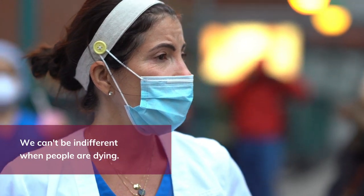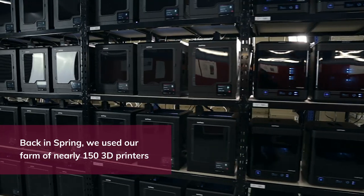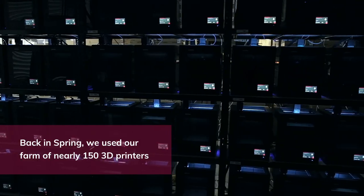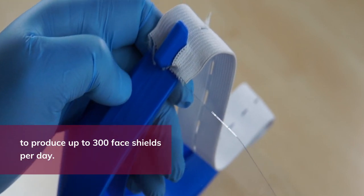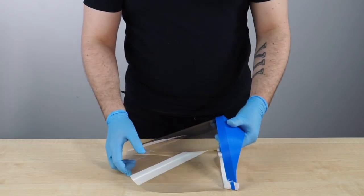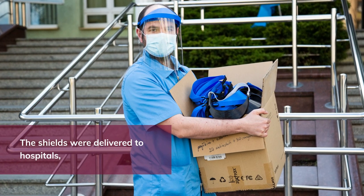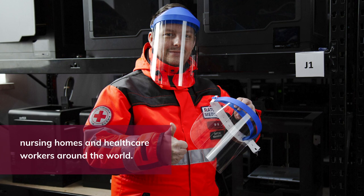We can't be indifferent when people are dying. Back in spring, we used our farm of nearly 150 3D printers to produce up to 300 face shields per day. The shields were delivered to hospitals, nursing homes, and healthcare workers around the world.